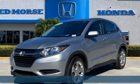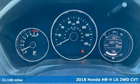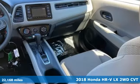It's a 2018 Honda HR-V. Is it an SUV, hatchback, or compact? Yes, and it's in a category all its own.